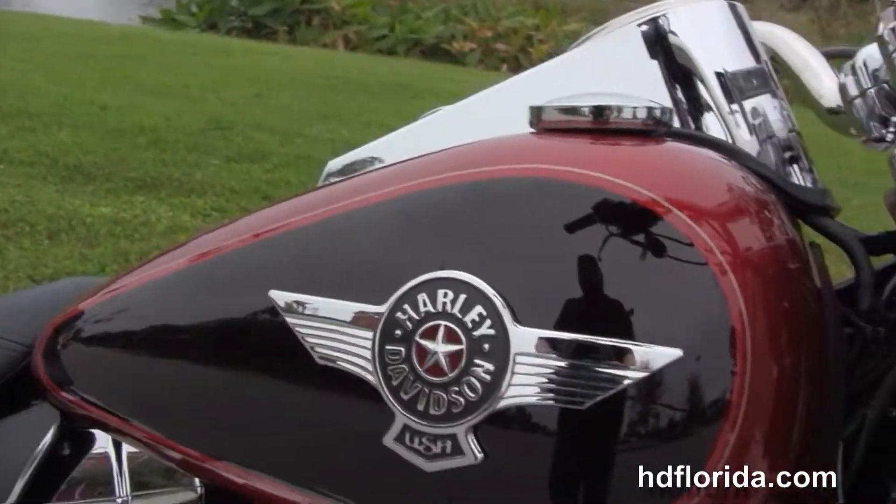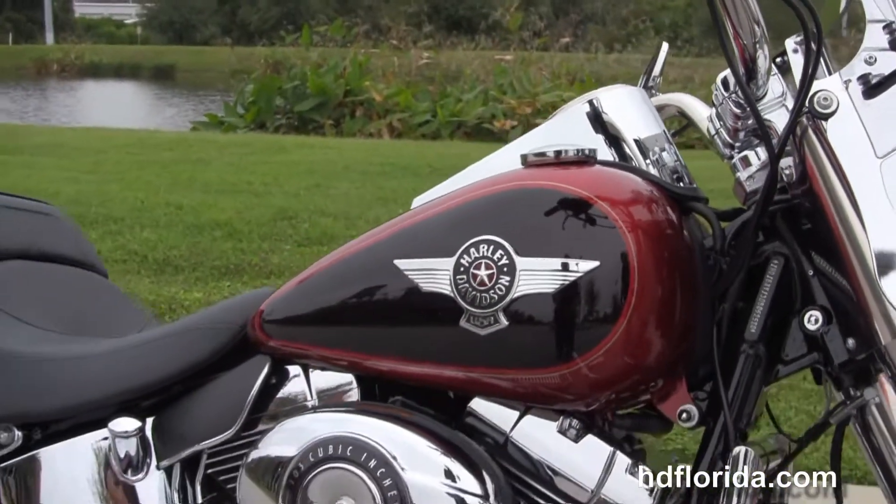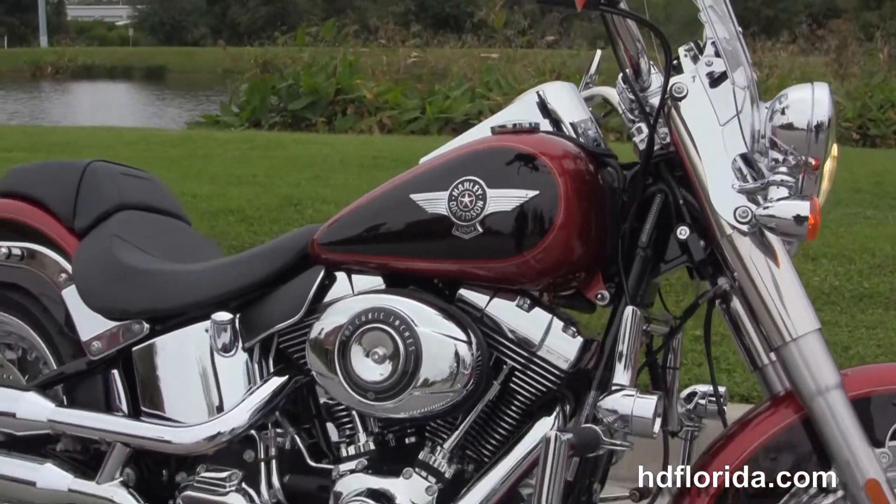Options and accessories on this bike total out at over $1800. It's in stock and ready for immediate delivery.